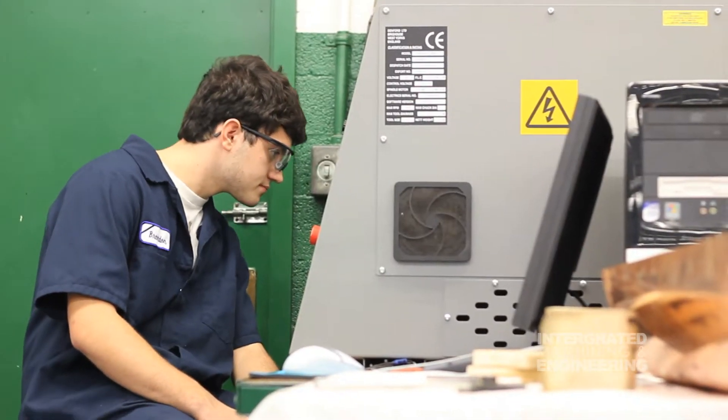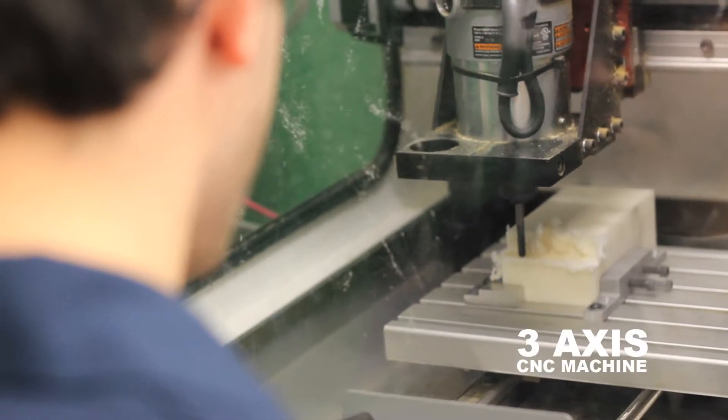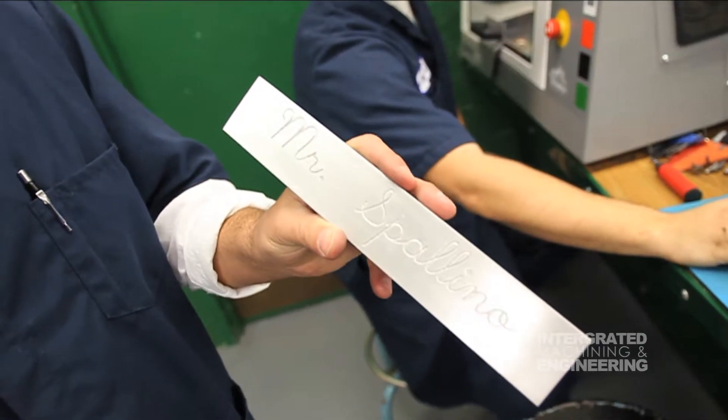3X CNC machine. What we can do in here is we can write a program either by line, which is G&M code, or we can take and write it in a CAM version and dump it in the machine. Choose the box we want and the machine will drag it into the software there, and then this machine will come in there and it will cut it out.